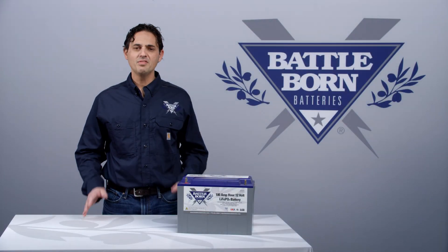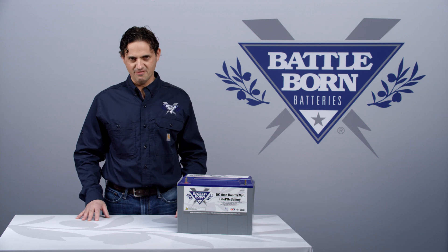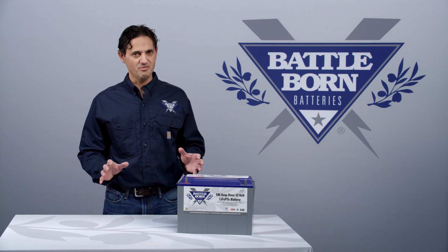Hi, this is Dennis. One of the most common questions that we get is, are Battle Born batteries safe? The answer is yes, they are very safe, for a number of reasons.